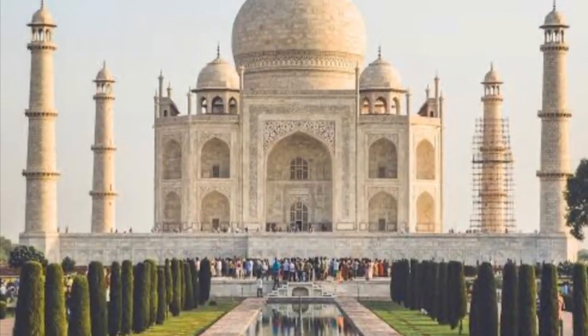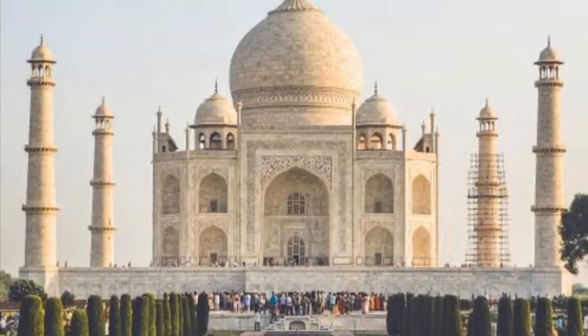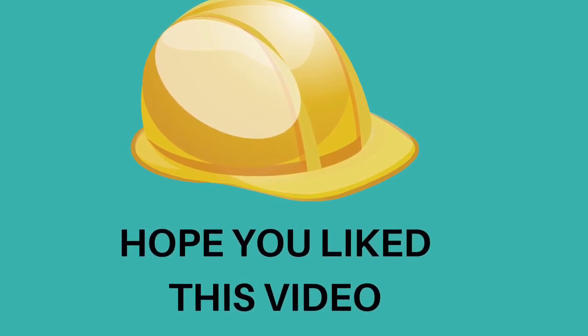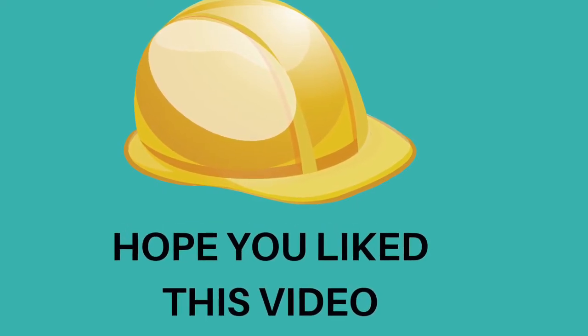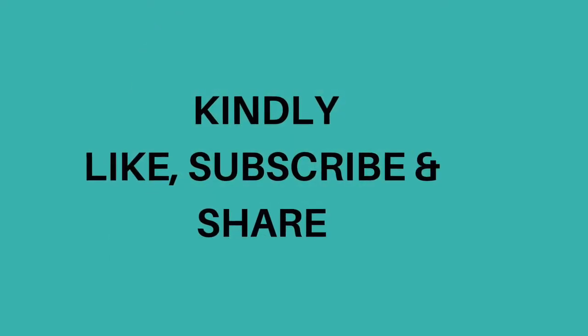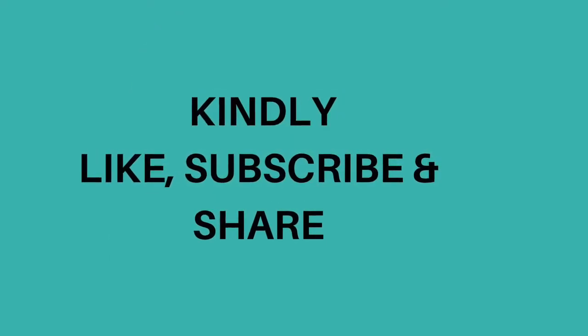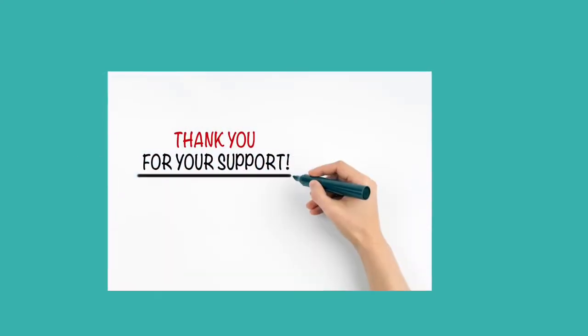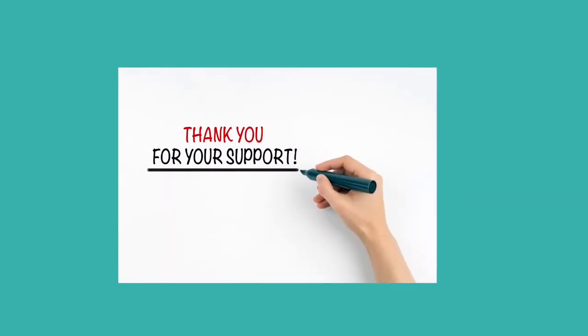If you like this story, please visit us again. We hope you would like, subscribe and share this video with your friends. I thank you once again for your kind support. Thank you.